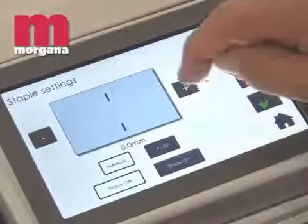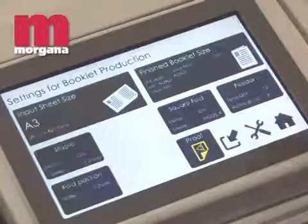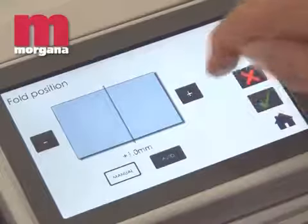The position of the staple and fold are automatically adjusted in line with the booklet thickness, although to fine-tune the finished results, both positions can be easily adjusted from the user interface while the machine is running.